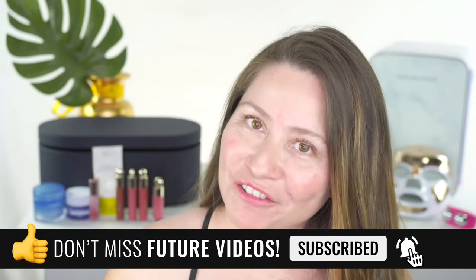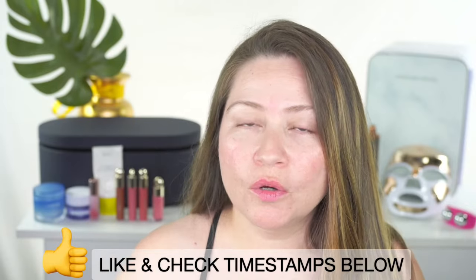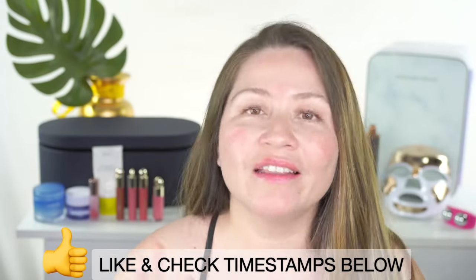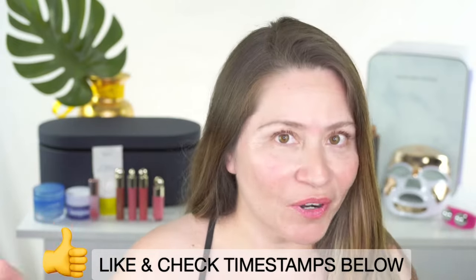Since this is a live video, I'll put timestamps below so you can jump anywhere in the video if you watch this as a replay. At the end I'll go into the chat to hang out and talk about more stuff on the sales. Now let's get to it — I'm going to start with face tools.